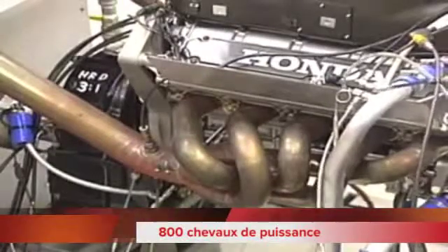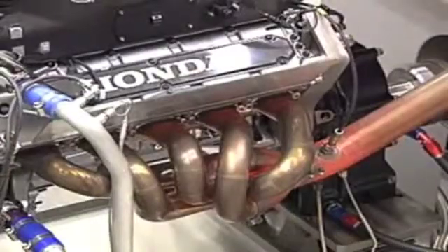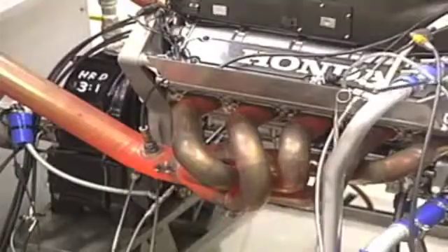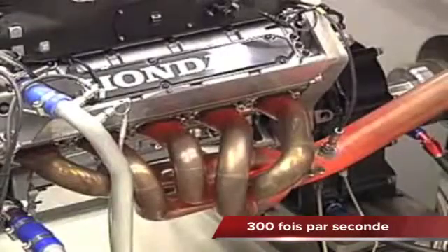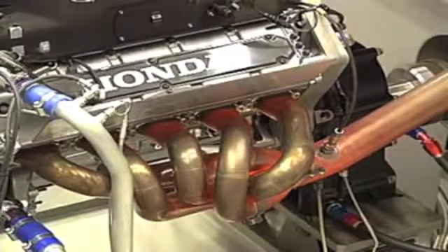Producing in excess of 800 horsepower — roughly eight times the power of an average family car — the engine revs to over 18,000 RPM. That means the piston in each cylinder is moving up and down 300 times a second. The exhaust pipes glow red hot as they reach a temperature of around 800 degrees Celsius.